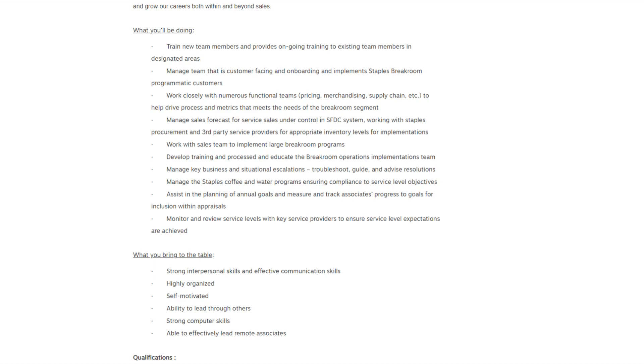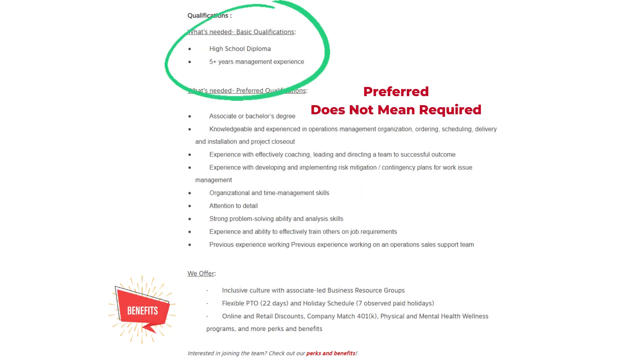Assist in the planning of annual goals and measure and track associate progress to goals for inclusion within appraisals. Monitor and review service levels with key service providers to ensure service level expectations are achieved. What you bring to the table: strong interpersonal and effective communication skills, highly organized, self-motivated, ability to lead through others, strong computer skills, and able to effectively lead remote associates.